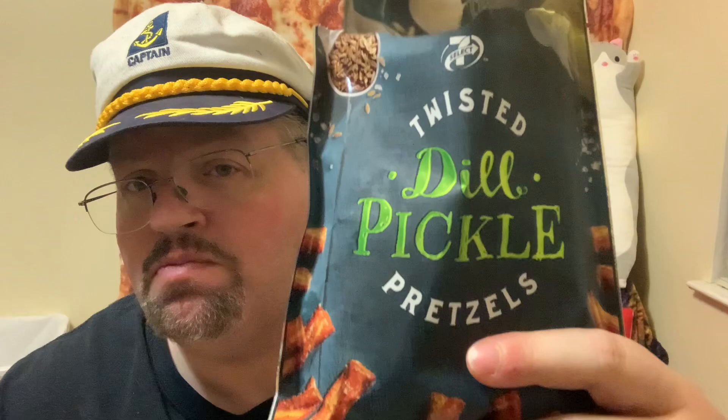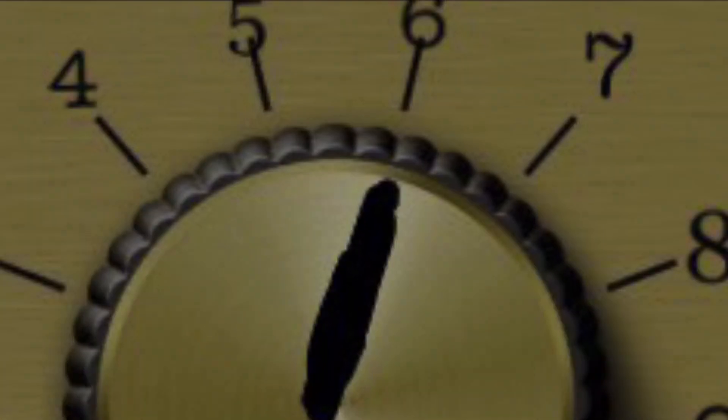I'll give these six out of eleven. Not the best. The flavor's all right — wouldn't be something I'd get all the time, but it's worth a try. Maybe the other two flavors would be a little bit different. The cinnamon sugar would be definitely different — kind of a sweet pretzel.